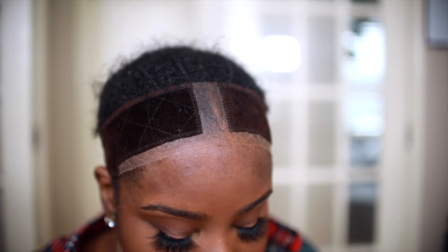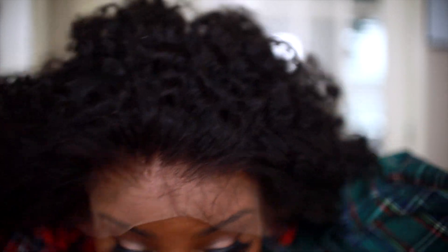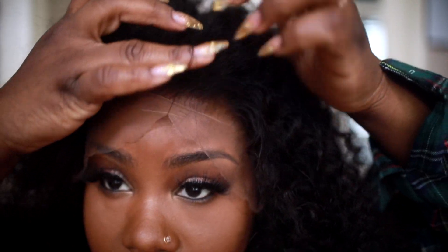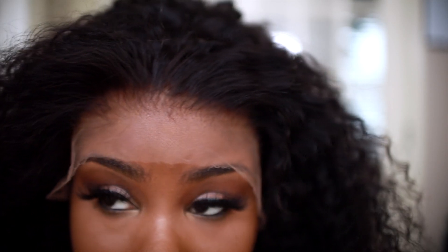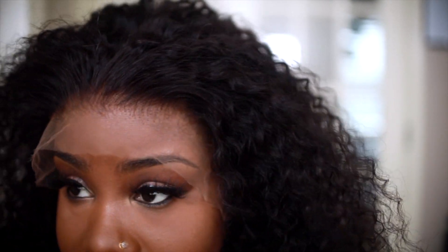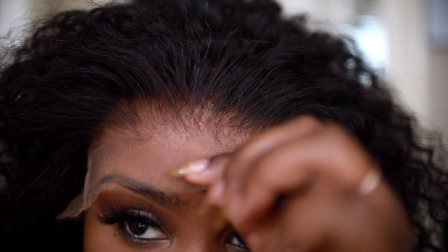Let's get to installing this unit. This wig does come pre-plucked and I want you guys to see just how beautiful it is. It came pre-plucked and pre-bleached — I literally didn't do anything to this unit but take it out of the box and put it on my head. I would suggest measuring your head before ordering so you can get the exact size you need. Look at those knots — they bleached it and plucked it to perfection.